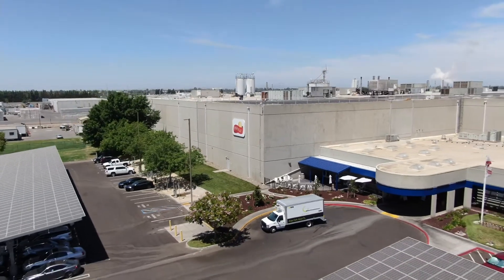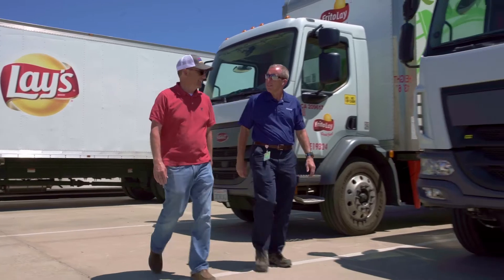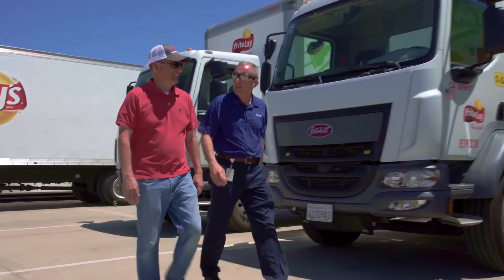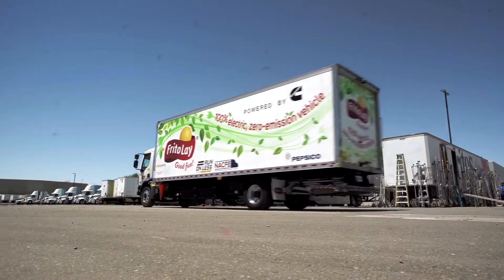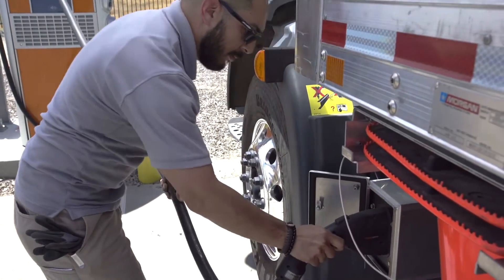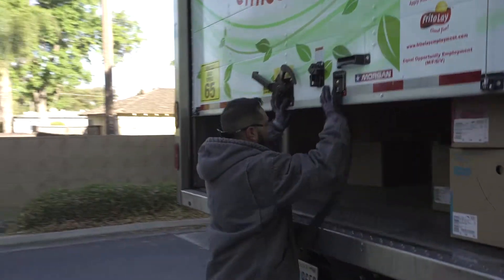Today we're at a manufacturing plant of one of PepsiCo's Frito-Lay divisions, here in Modesto, California. They're going through a complete transformation to a near-zero emissions facility. We'll be following a Cummins electric box truck as it goes from charging to operating around the facility and delivering snacks in the Modesto area.